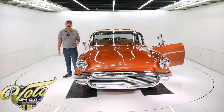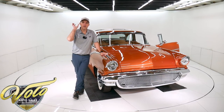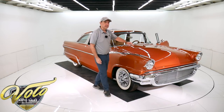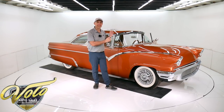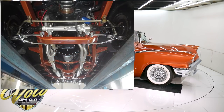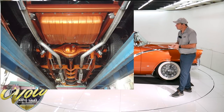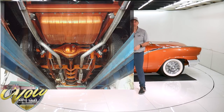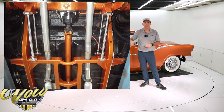Underneath the car, it's an Art Morrison custom-built chassis — three by four square tubing, all smooth and painted. Up front are chrome tubular control arms and adjustable coil-over shocks. It's got a sway bar up front and Art Morrison spindles. In back, it has an Art Morrison four-link suspension with chrome tubular control arms and again the adjustable coil-over shocks.